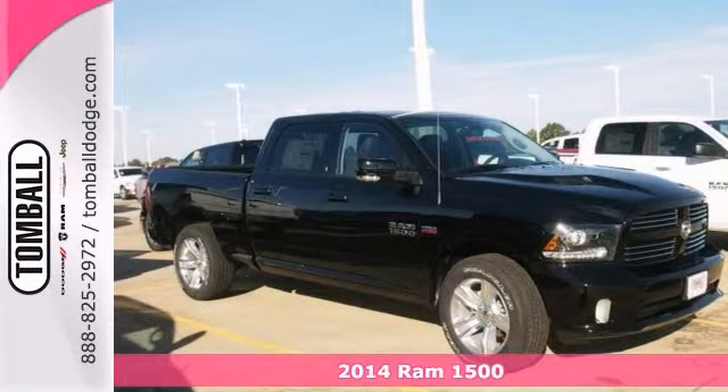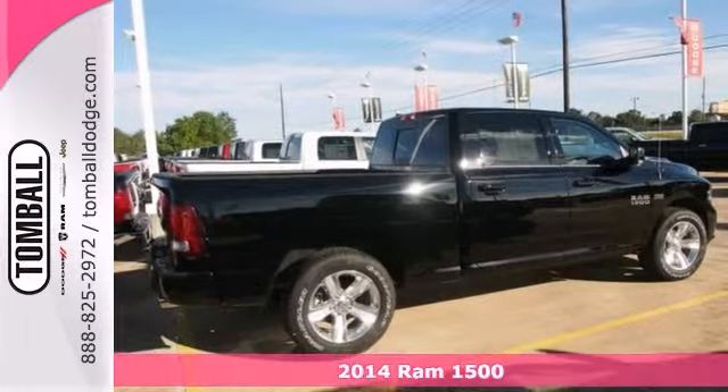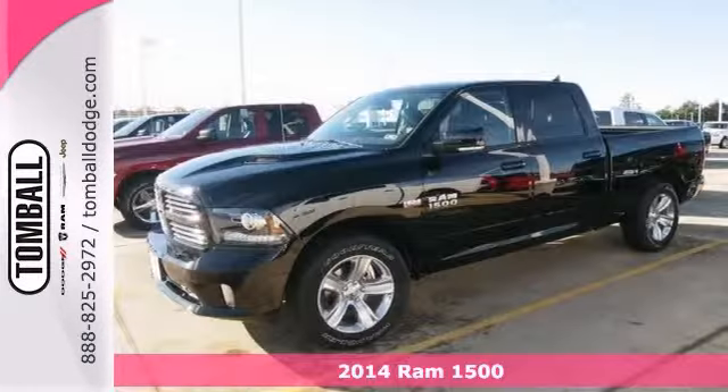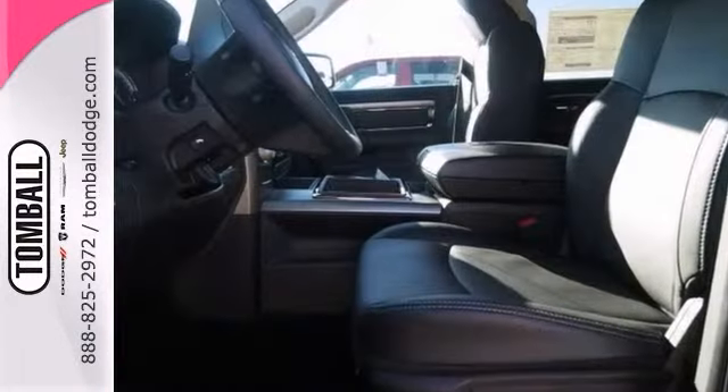Feast your eyes on this black beauty, a 2014 Ram 1500 Sport Crew Cab. With a proven 5.7 liter 8 cylinder engine to do all the hard work for you and make it seem simple.